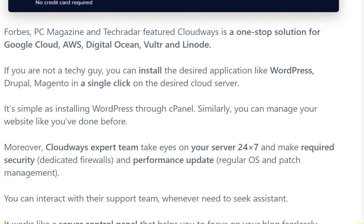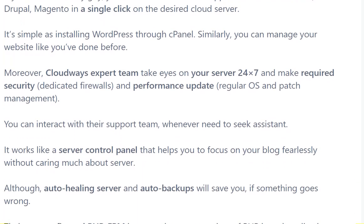The third one is Cloudways free trial. Probes, PC Magazine, and TechNerd have featured Cloudways as a one-stop solution for Google Cloud, AWS, Digital Ocean, Vultr, and Linode.